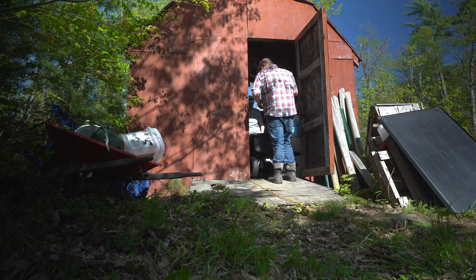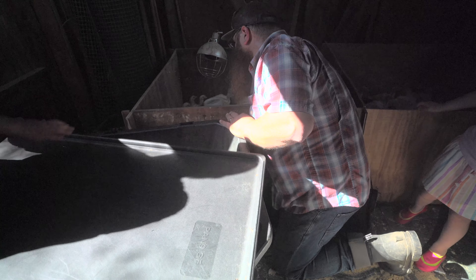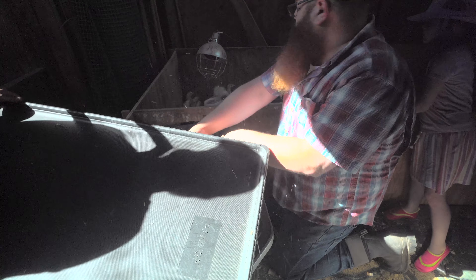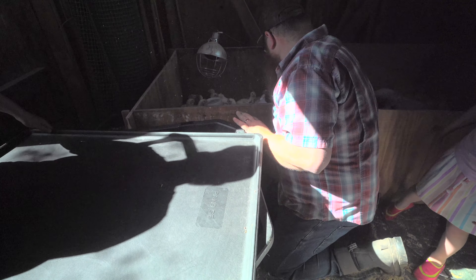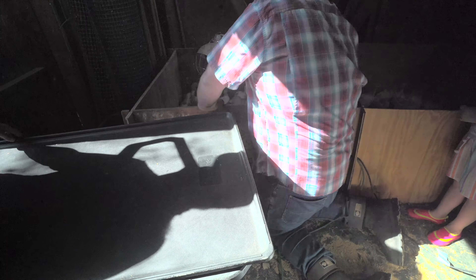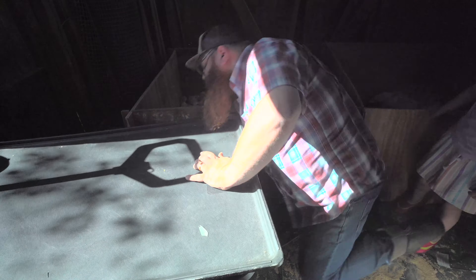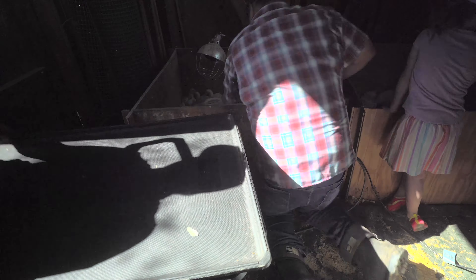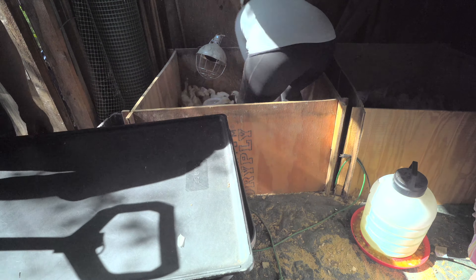Do you want to go grab the tray from the dog crate to use as a lid on the cart? Or we have the black tote — we used that last time with the dump trailer so we can get them all in at once. It's mostly shavings, they might have a little bit, but the turkeys are out.